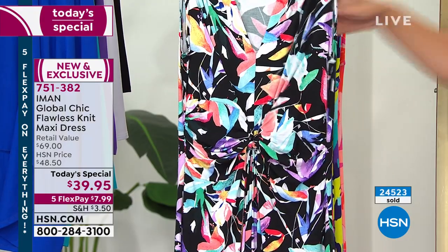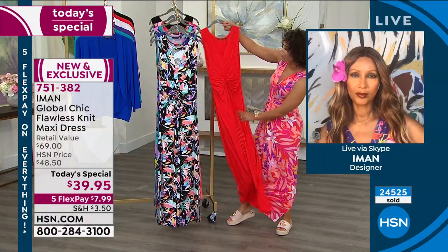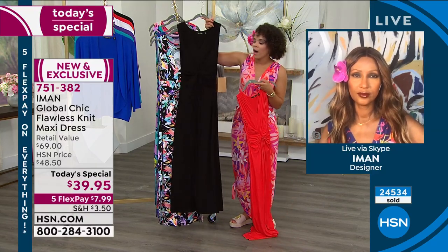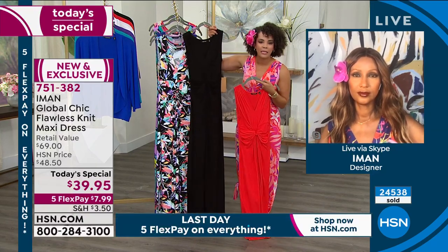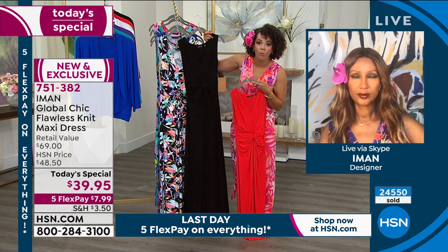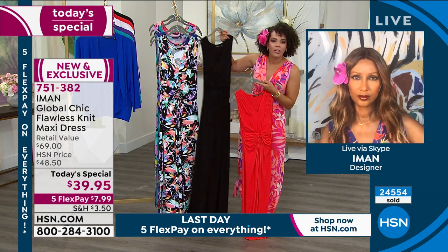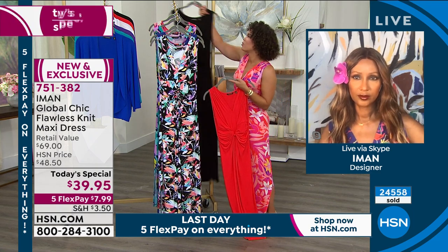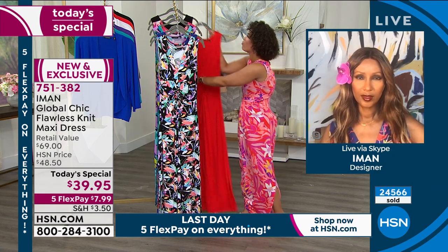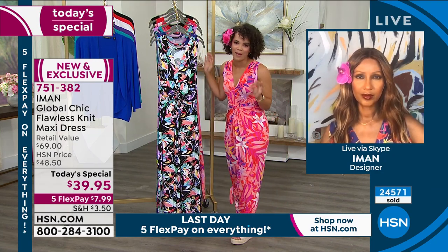Use the Flex Pay because you can get a couple — black floral and then you could get the red or the solid black. And Iman, what a knockout. We'll go through all the details too, because at this price — the lowest Today's Special we've ever had on one of your dresses here at HSN — you didn't just offer it at this price while skipping the details. No, you added all the bells and whistles so we look and feel our best.